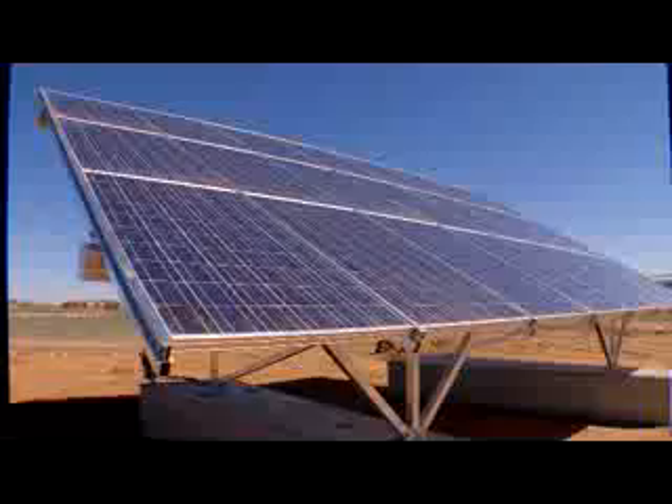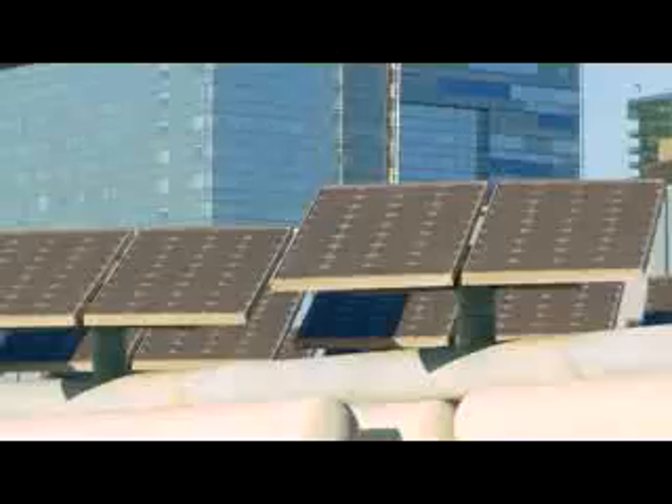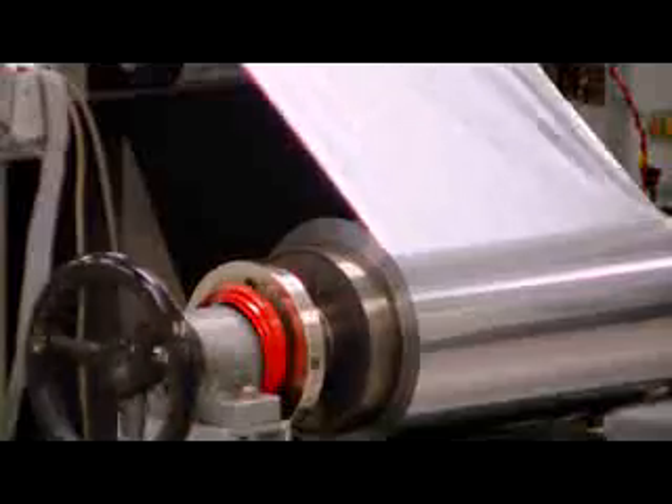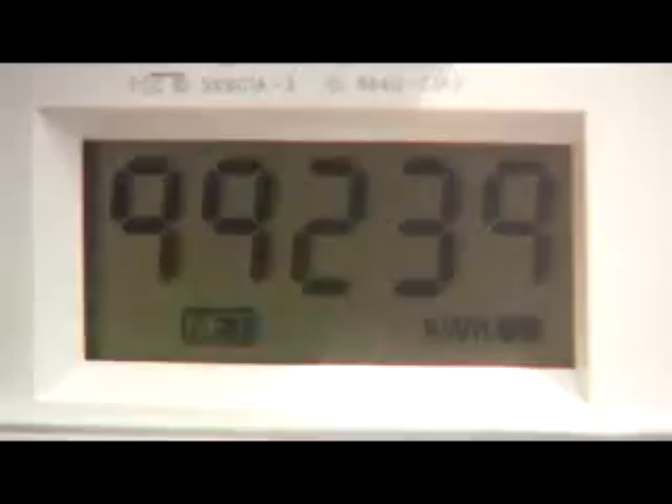We all know that the sun's energy creates heat and light, but it can also be converted to make electricity, and lots of it. One technology is called solar photovoltaics, or PV for short. You've probably seen PV panels around for years, but recent advancements have greatly improved their efficiency and electrical output. Enough energy from the sun hits the Earth every hour to power the planet for an entire year.